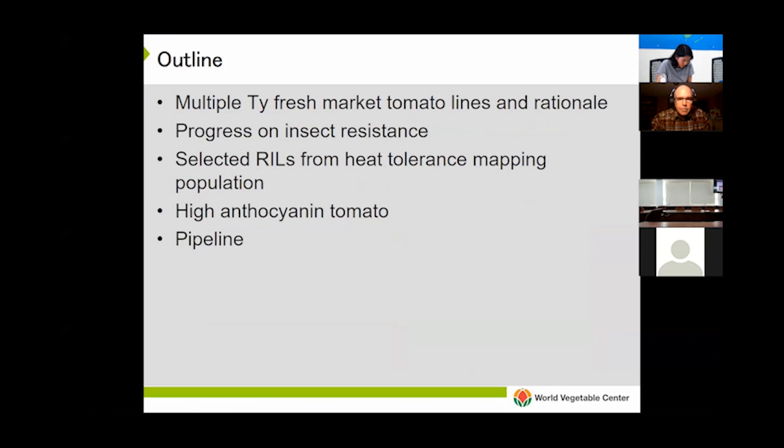I'm going to start by giving you an update on our multiple TY fresh market tomato lines and the rationale behind that. Then I'll give you an update on our progress on our insect resistance breeding work. I'll spend a little time discussing our RILs that we developed from our heat tolerance mapping population, a little bit on high anthocyanin in tomato, and then I'll wrap up with a brief overview of our pipeline.